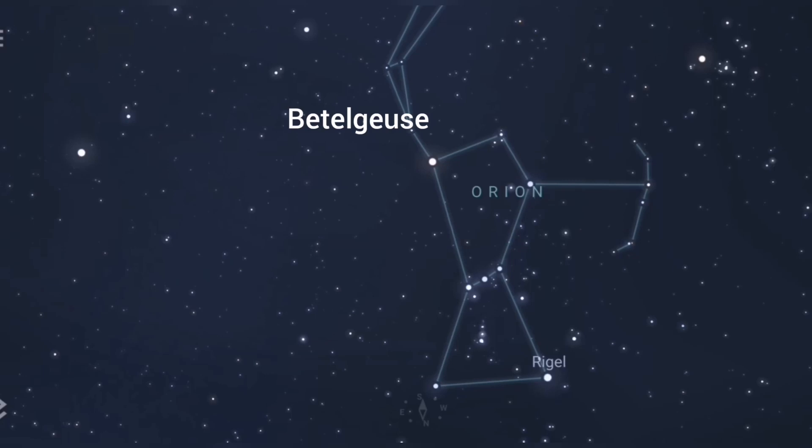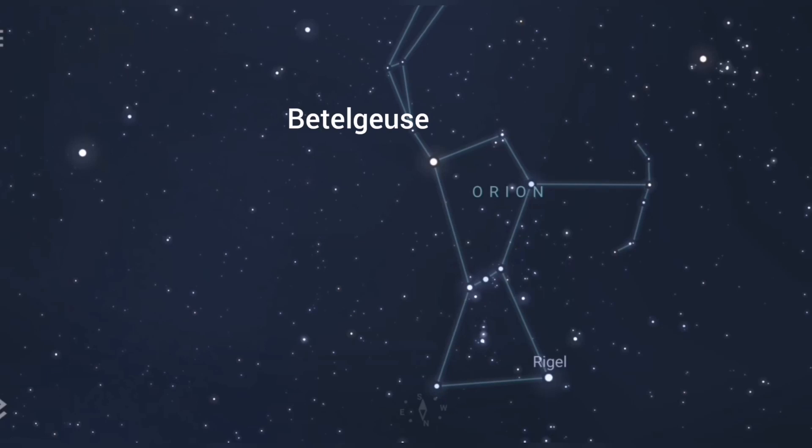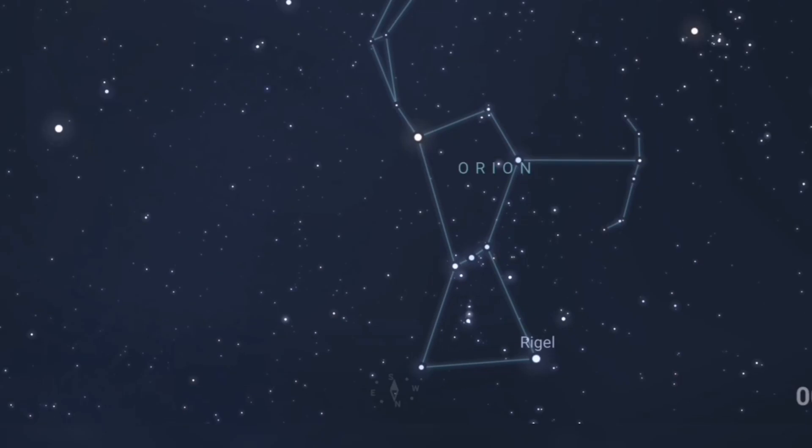Don't worry about pronunciation — it's like Halley's Comet, everyone says it differently. Anyway, we take Betelgeuse — that's his shoulder if you like — and the other shoulder is Bellatrix. What we need to do is draw a line between Betelgeuse and Bellatrix, which are roughly about seven degrees apart.